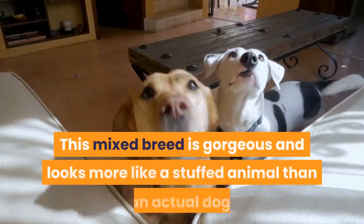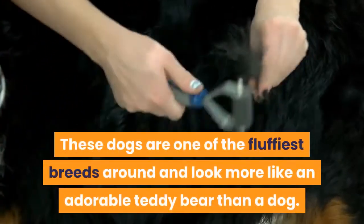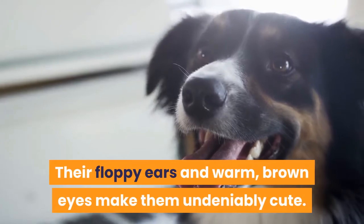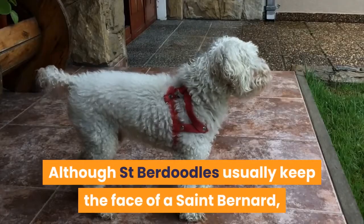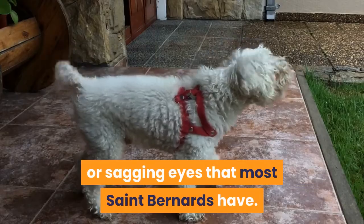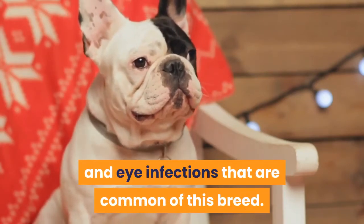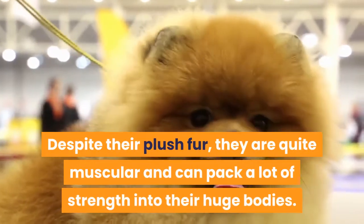St. Berdoodle appearance. This mixed breed is gorgeous and looks more like a stuffed animal than an actual dog. These dogs are one of the fluffiest breeds around and look more like an adorable teddy bear than a dog. Their floppy ears and warm brown eyes make them undeniably cute. Although St. Berdoodles usually keep the face of a St. Bernard, they do not inherit the hanging jowls or sagging eyes. This makes them very desirable to dog lovers who want a St. Bernard but without the excessive drooling and eye infections. Despite their plush fur, they are quite muscular and can pack a lot of strength into their huge bodies.